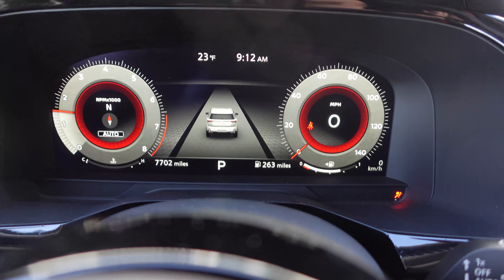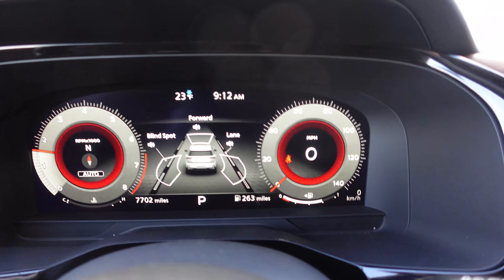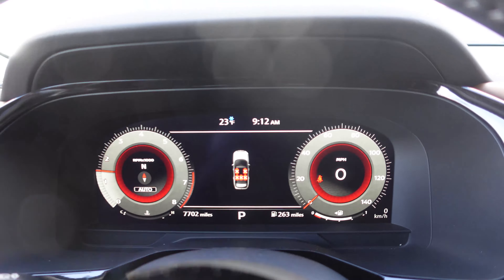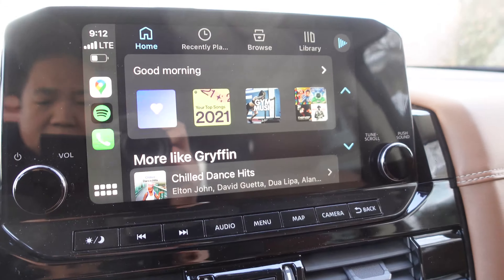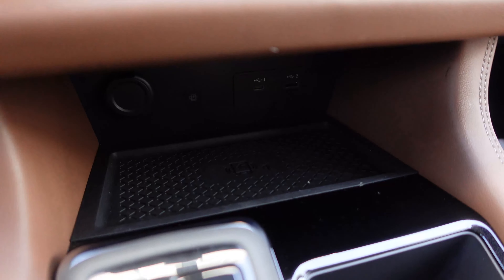There's a startup animation with the full digital cluster — the tach and the speedometer. In the middle, we've got the full Nissan drive assist system. And we have wireless CarPlay; phone is still in my pocket and it's already connected up.